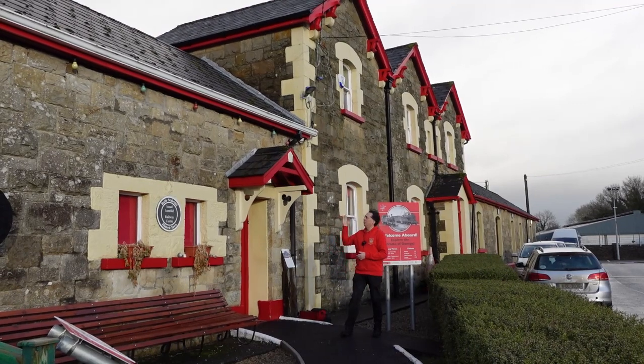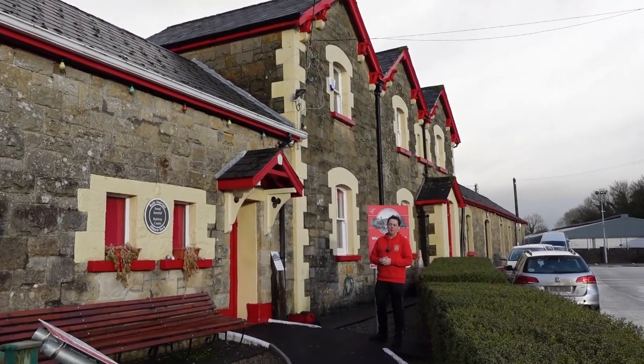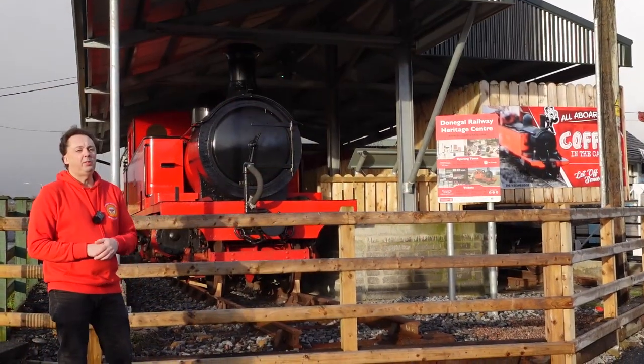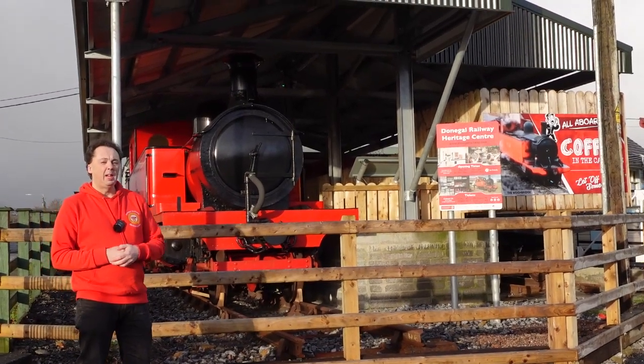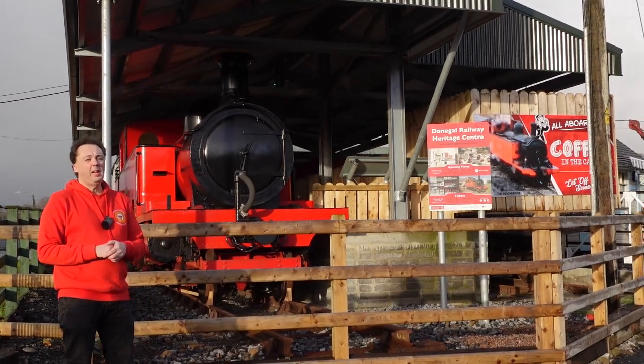As you can see, along with maintaining the building and keeping its upkeep, restoring rolling stock and maintaining them, we've had quite a busy year. Over the last 12 to 18 months we've done quite a lot here at the centre, and we've still got a lot more to do. We're looking forward to seeing you all in the new year, and I wish you all a very happy new year.